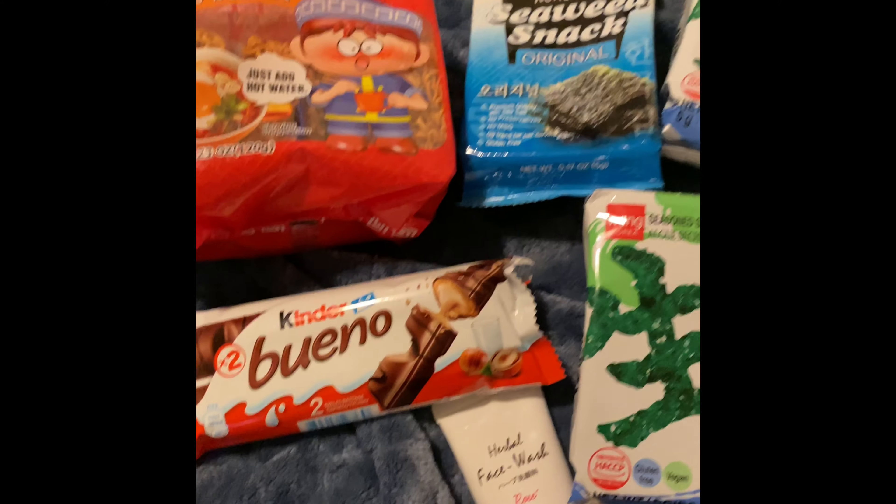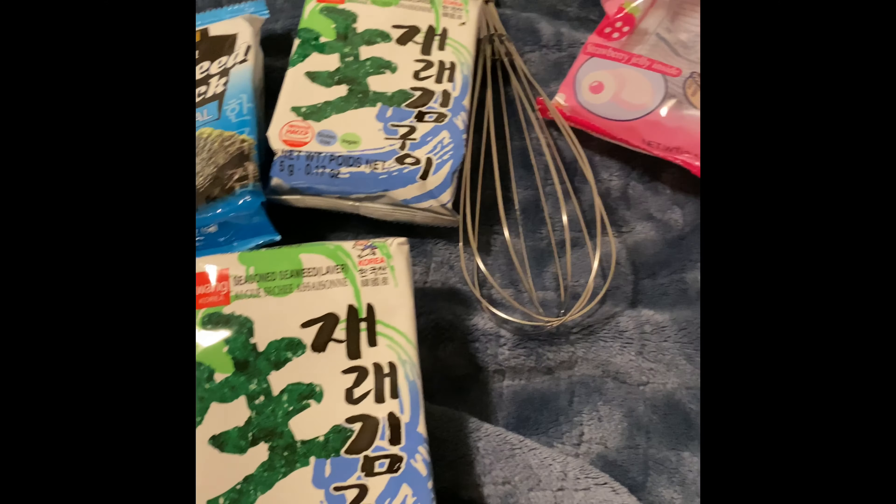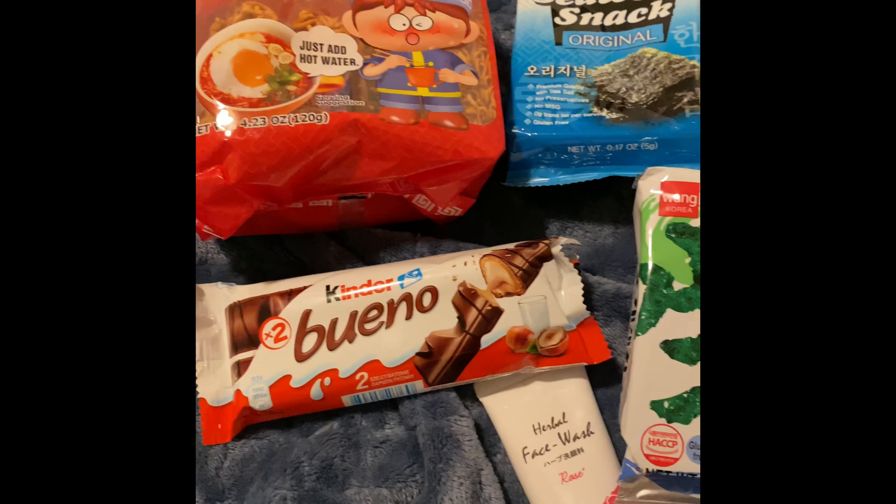This was just the stuff I got that I didn't already eat or use. Thank you guys so much for watching and I'll see you guys in my next video. Bye.